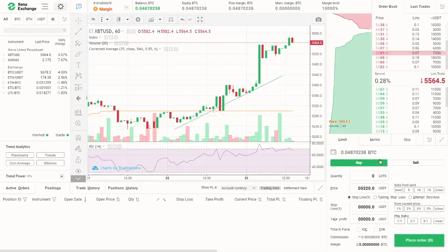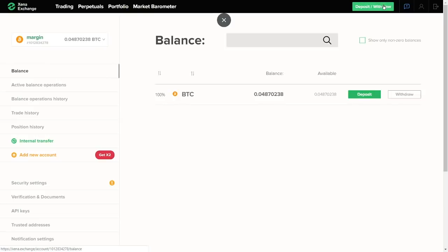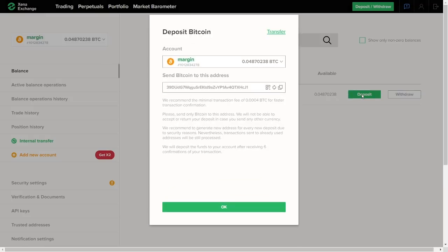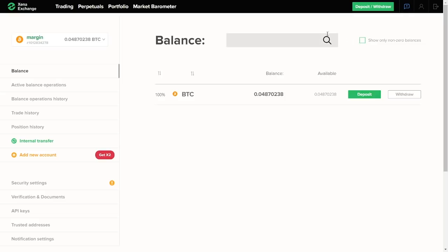The next step is to deposit funds. In the main menu, click the green deposit/withdrawal button in the top right corner of the page. On the top left, select the account you want to deposit into, and then click deposit next to your desired cryptocurrency. You will receive a new deposit address to fund your account. After depositing, you can always use the transfer option to move funds between your Ktsena accounts.